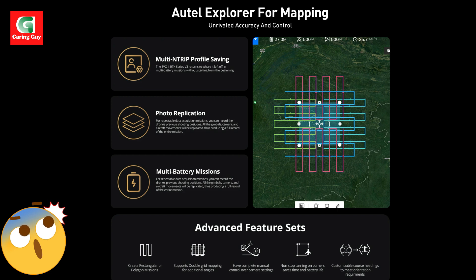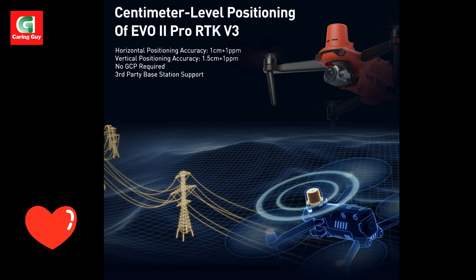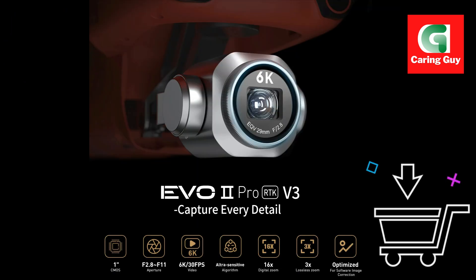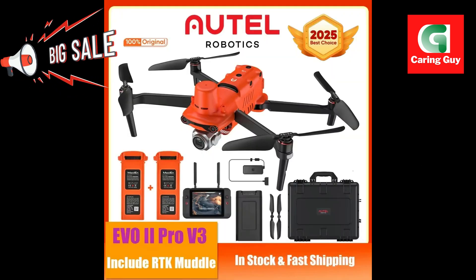For consistent and repeatable data acquisition, optimized for post-processing, the Evo2 Pro RTK V3's datasets are optimized for seamless integration with industry-standard post-processing software, facilitating accurate image correction and data analysis. 6K imaging with a one-inch CMOS sensor.